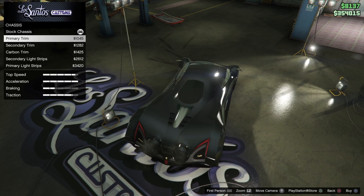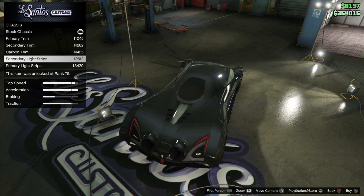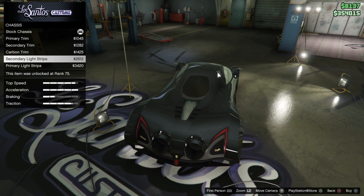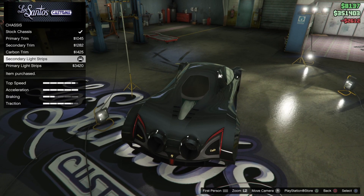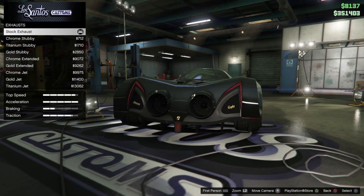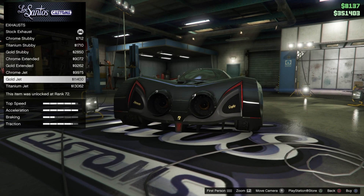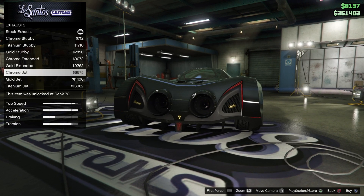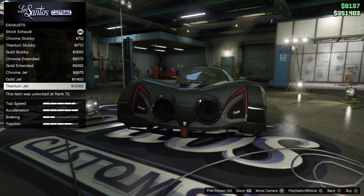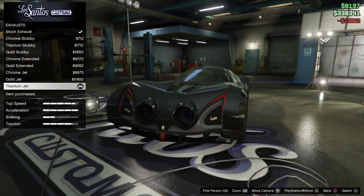For the chassis, that's just that tiny little bit below the rear windscreen — we can change this to different colors. These are light strips that do glow. I'll go secondary for those. For the engine we can sort that. Now for the exhaust, these are huge — you obviously want them to look very cool. The jets look very cool — we can have chrome, gold, or titanium. Let's go with titanium for now; we can always change that.